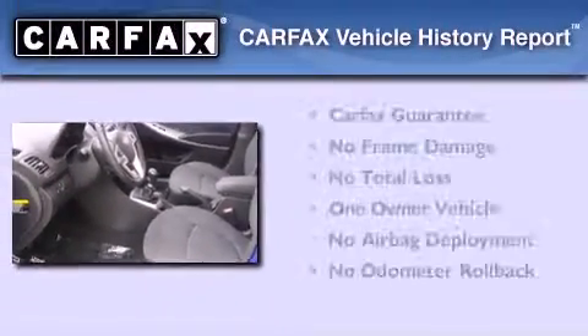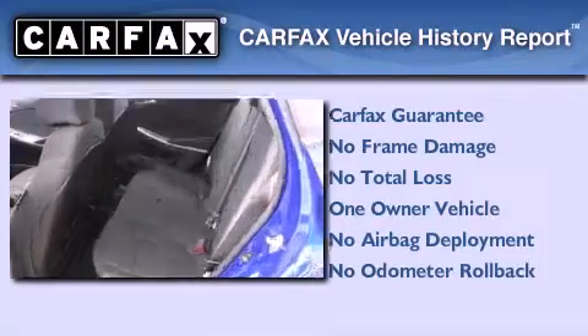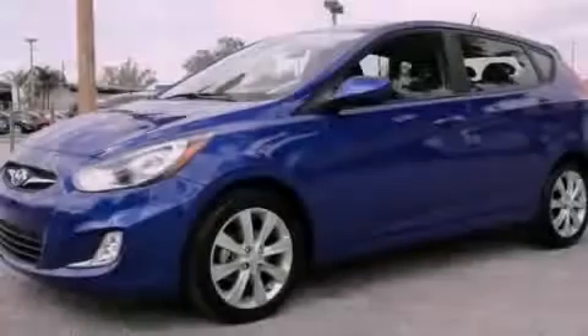This Hyundai has had only one owner, and it qualifies for the Carfax Buy Back Guarantee. Stop by today and test drive this vehicle for yourself.